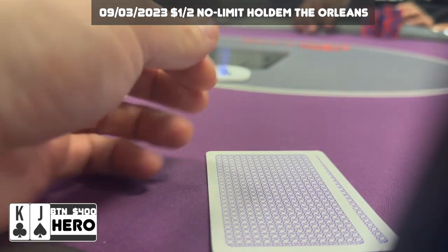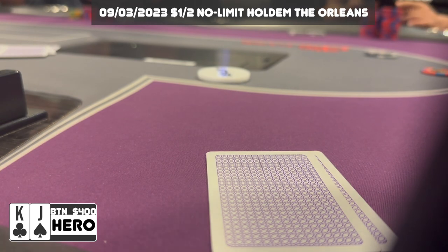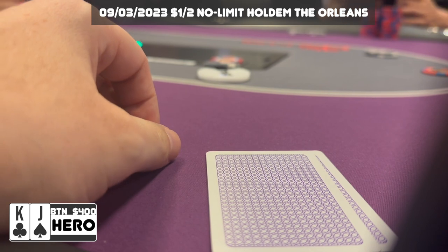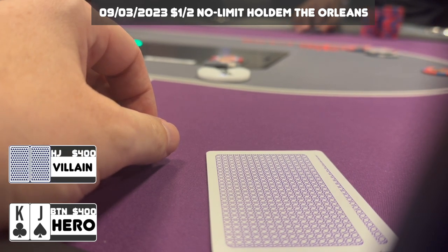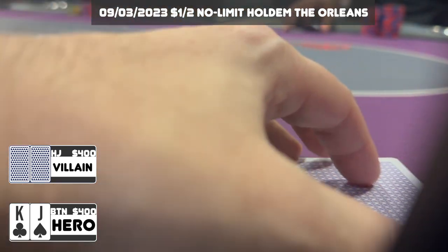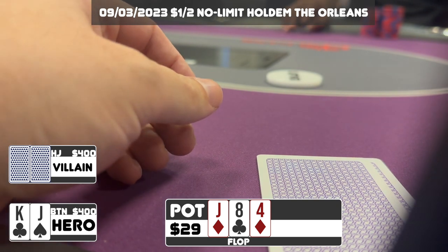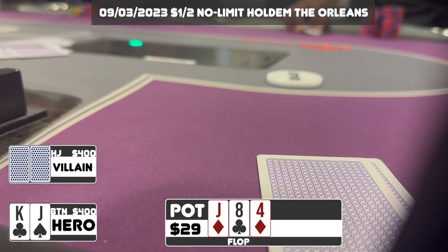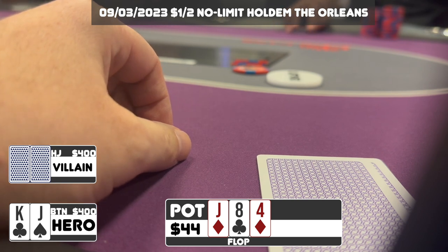Once again we are trying to isolate our fishy friend on the right who limps in. We get another limper in the cutoff and I'm on the button with King-Jack offsuit — I make it $12, really wanting to get heads up with the hijack, and that's what happens. We go heads up to a flop that gives us top pair: Jack-Eight-Four with two diamonds. The player checks, I fire $15 to get value from flush draws and 8x holdings, but unfortunately they fold and we take down a small pot.